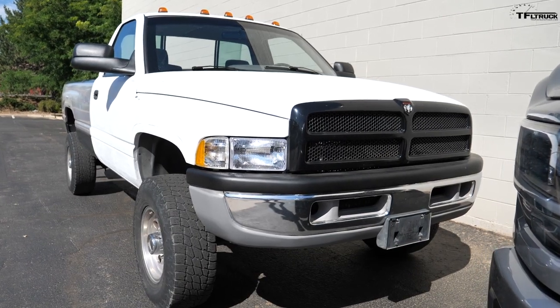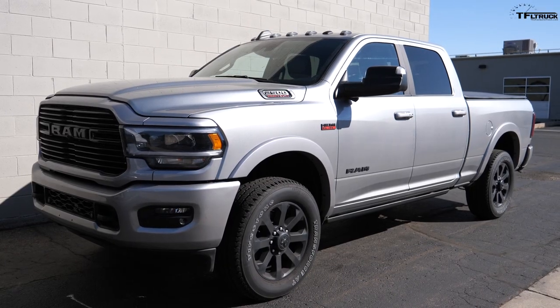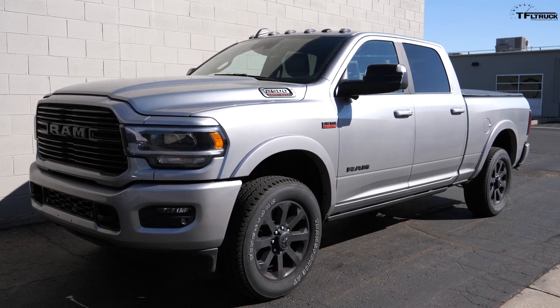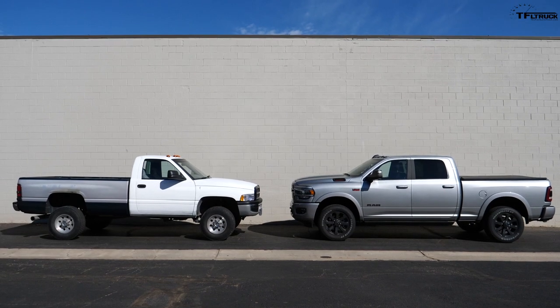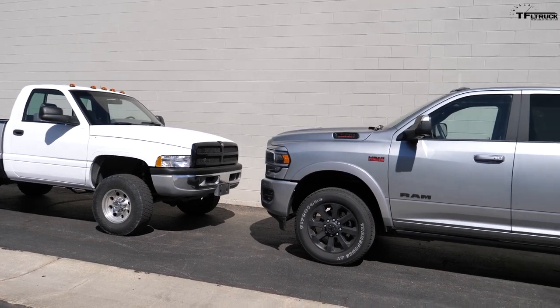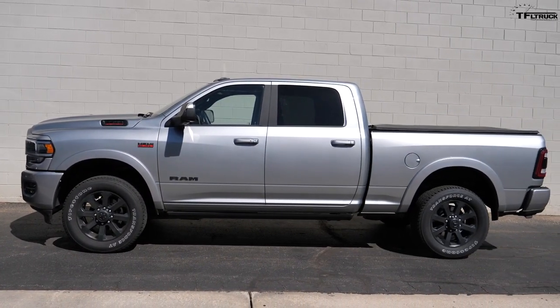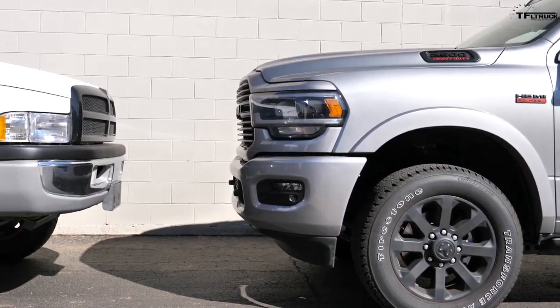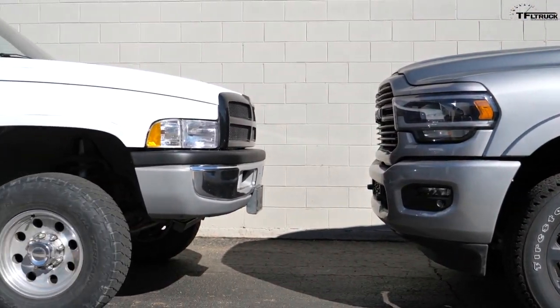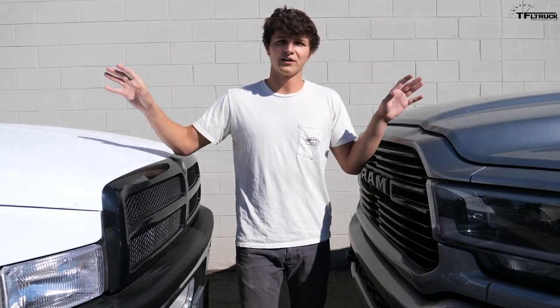Here we have my second-gen RAM 2500, and this is a brand new 2020 fifth-gen RAM. You can see there are a lot of similarities in their designs — there's some tie-ins, you can see that there's an evolution — but the newer trucks are just bigger, they're inflated. This hood height is way, way up higher than this big diesel truck, and it's the same all around.